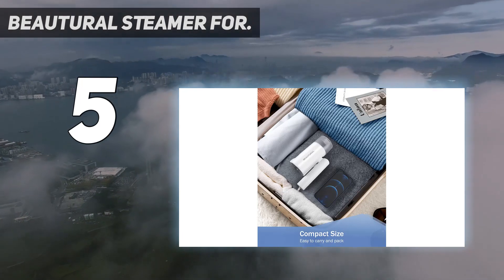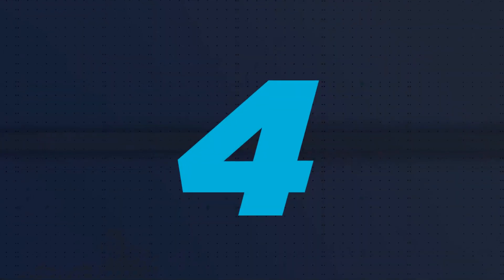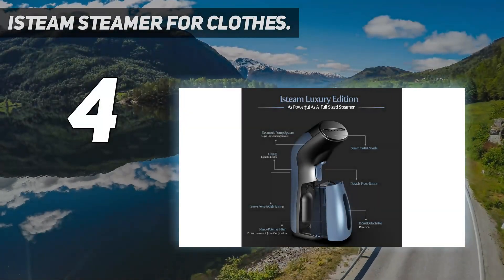Foldable and lightweight with an included storage bag, it makes an ideal travel companion. Coming in at number four: the iSteam Steamer for clothes.